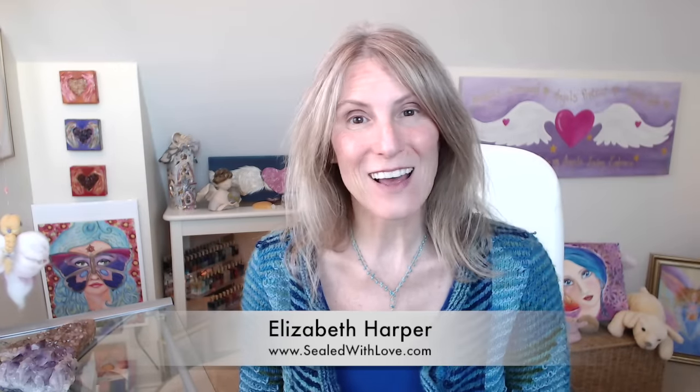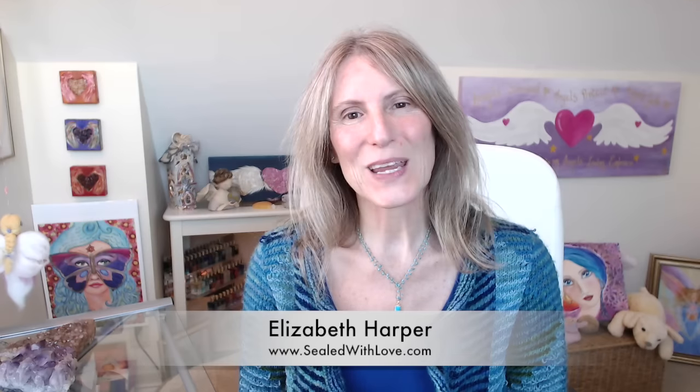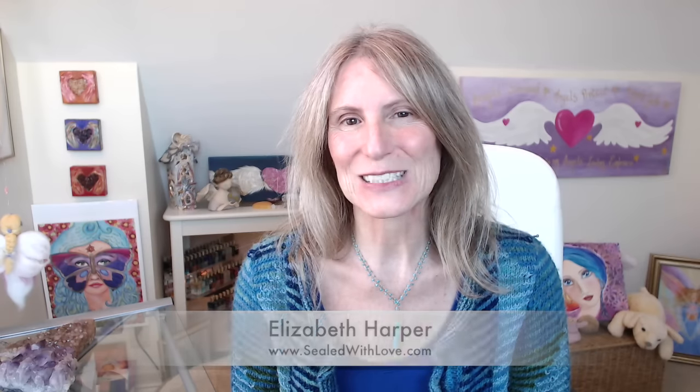Welcome everyone to this week's Colour Scope. My name is Elizabeth Harper, my website is sealedwithlove.com. We are using three colors as usual — remember to stay to the end for the color for all of us. Our three colors are beige, green, and brown.